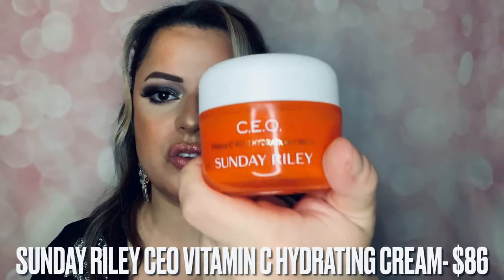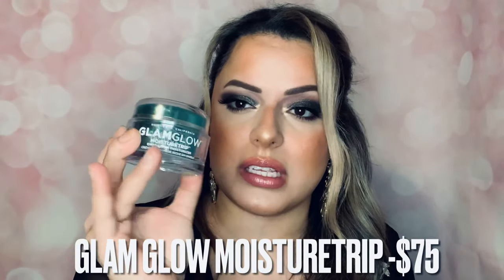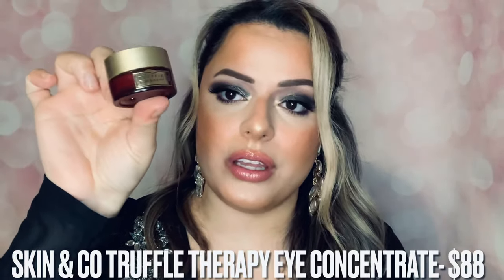For moisturizers, I use two. I've been using the Sunday Riley CEO Vitamin C Rich Hydration Cream — so good, I discovered it this year and I'm almost out already. I've also been using the GlamGlow Moisture Trip Omega Rich Moisturizer — I really like GlamGlow. I use it especially on skincare days with vitamin C: if I do microneedling and similar treatments, I'll apply vitamin C to really brighten my skin. For eye cream, I go through them a lot, but currently the Skin & Co Roma eye cream — really good. I have two of them already. I need to try a lot to find the best.